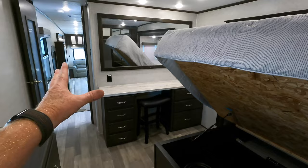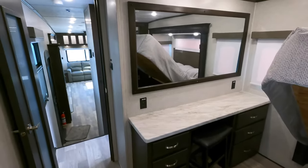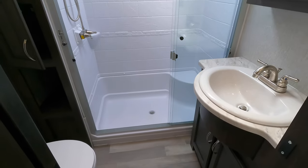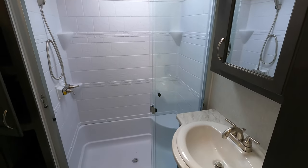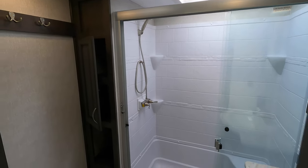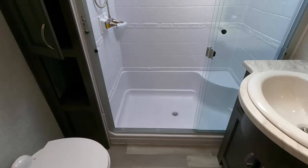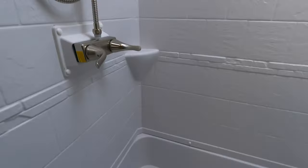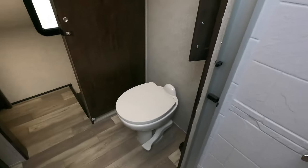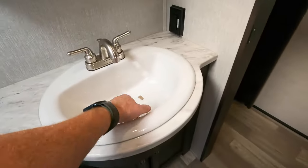What do you guys think of this makeup station? I think it's great — lots of room for the ladies, and even for me. One thing I like about the Brookstone is the ceiling height once you're upstairs. I'm a bigger, taller guy and I've got probably five or six inches over my head — so plenty of room. In the shower, there's a porcelain foot-flush toilet. You do have a seat inside the shower as well, and plenty of leg room — over two feet of room.